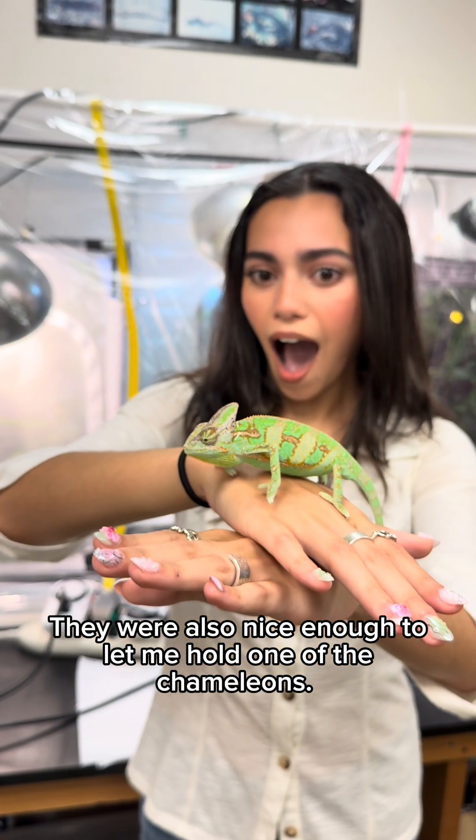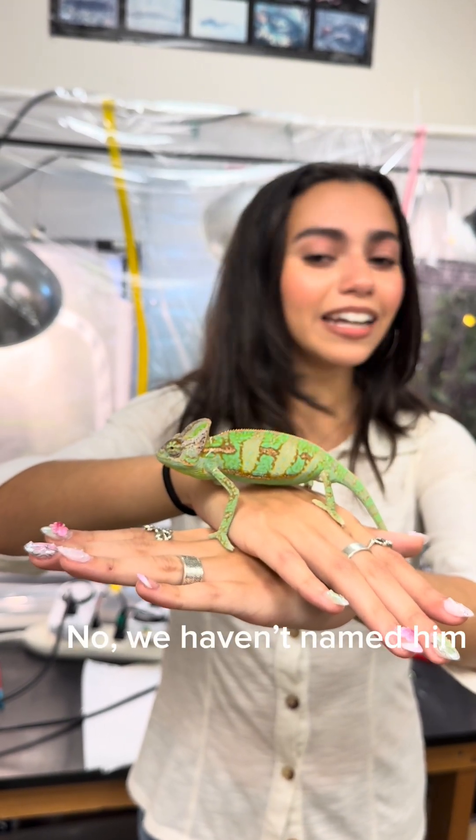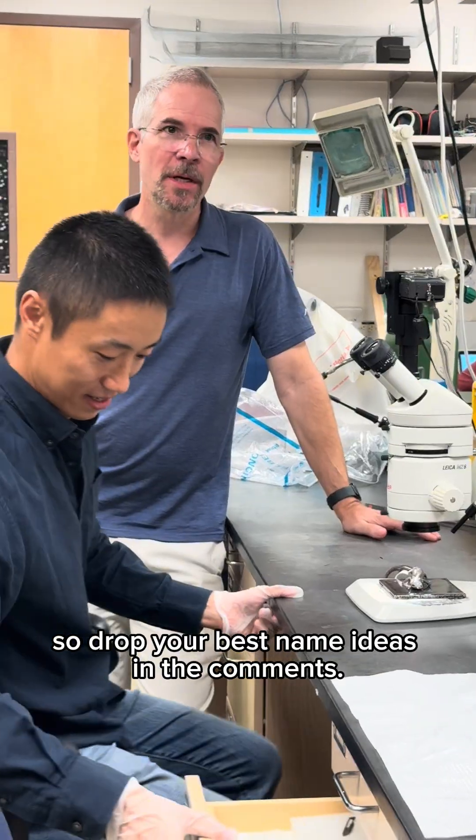They were also nice enough to let me hold one of the chameleons. Does he have a name? No, we have a name now. Clearly, they need some help, so drop your best name ideas in the comments.